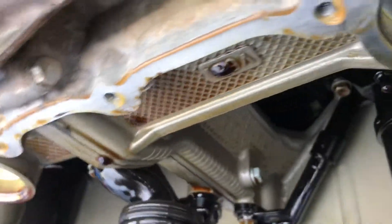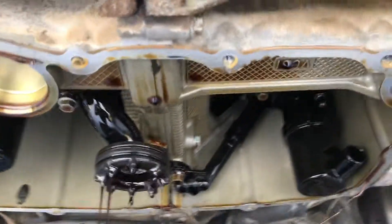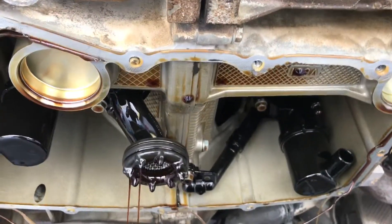We'll get that all cleaned up before we put her back together, but so far looks good. There's nothing in the filter, so a great candidate for an IMS solution installation.